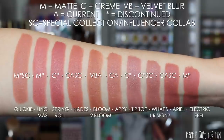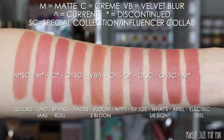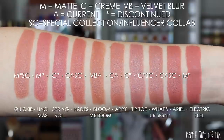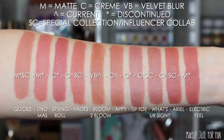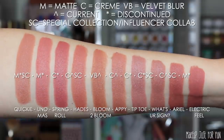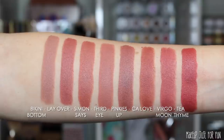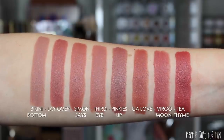Quickie is from the Shayla collab. Hades is from the Disney Villains special collection. What's Your Sign was in collaboration with Kathleen Lights. And of course Ariel is from the original Disney Designer Collection.